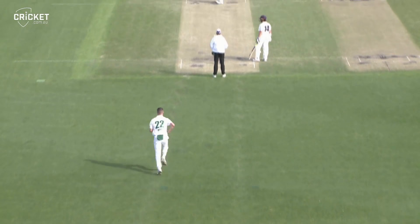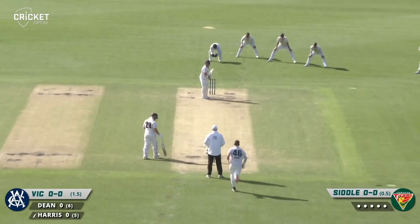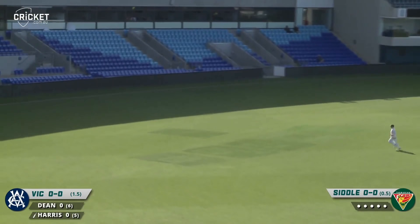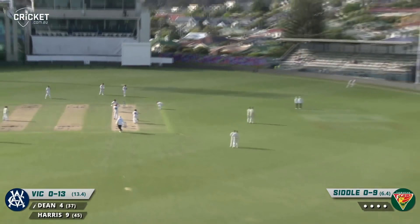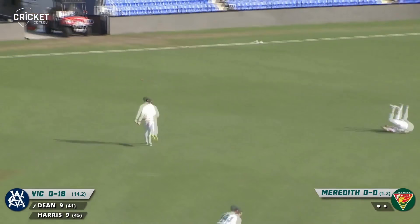Dean on strike. Straight on the button for Jackson Bird. That's flicked away nicely — beautiful shot from Marcus Harris after being sent in. As Dean finds his way through the onside, that runs just behind square. Well played — that one's pushed away through the gully for four.